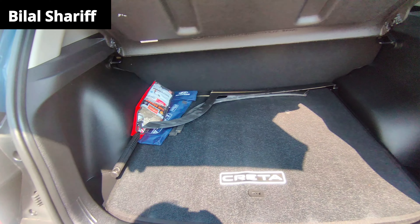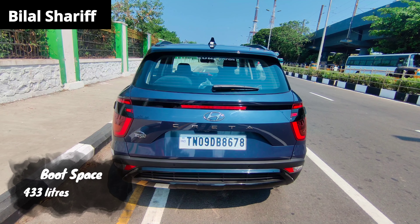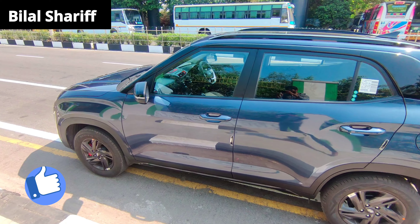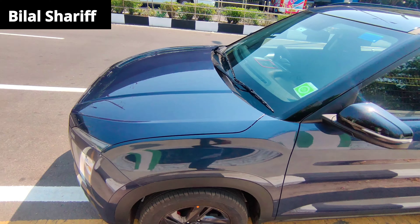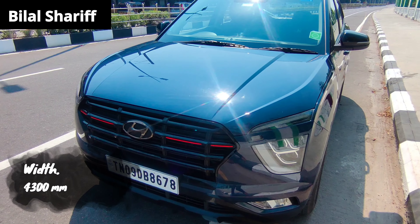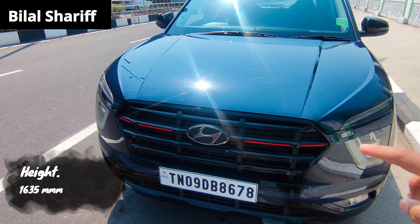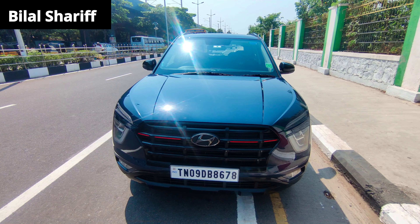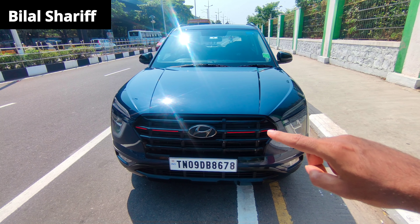The boot space is 483 liters. There is a reverse camera plus reverse sensor. It has a piano black finish. In this Knight edition side view, there is a black highlight in the rear view mirror. The width is 4,300 mm and the height is 1,635 mm. The grill is a piano black finish with a red and black combination. The front look is a piano black and red combination.